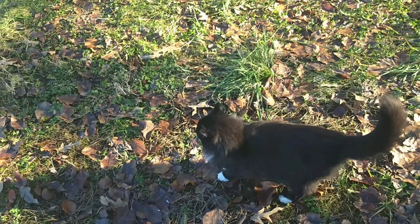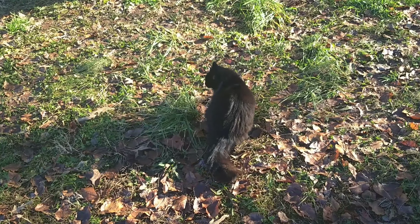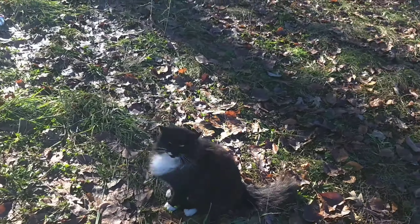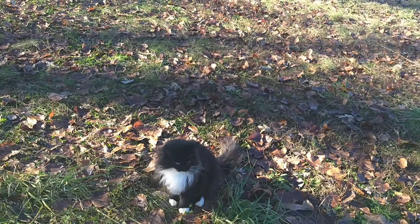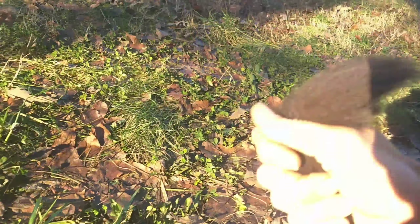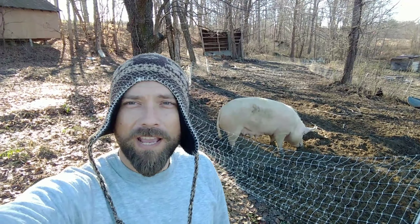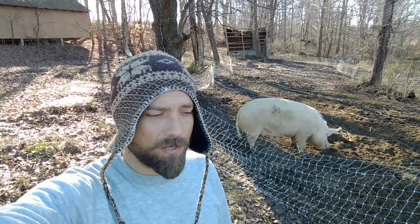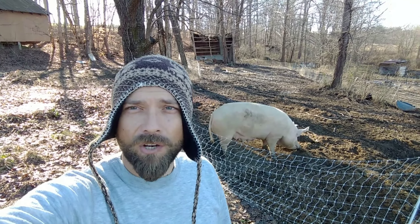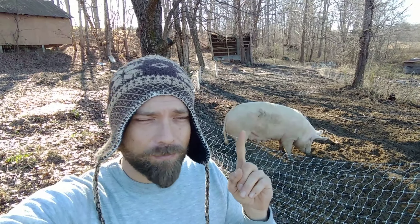We do have another outdoor cat — Whiskers. She's a big hunter, she loves to hunt, she catches at least two mice a day. She's a long-haired cat so she stays warm in the winter — she's been out here hunting even in the snow. She was a stray that showed up too. She's our fierce little hunter.